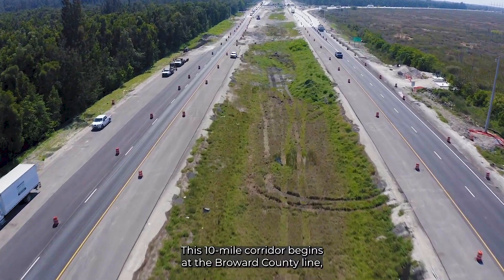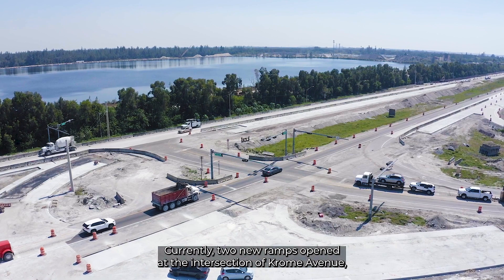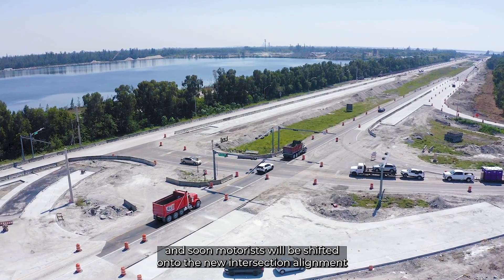This 10-mile corridor begins at the Broward County line where construction activities began back in February of 2022. Currently, two new ramps opened at the intersection of Chrome Avenue and motorists were shifted onto the new intersection alignment.